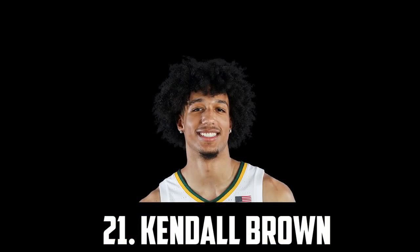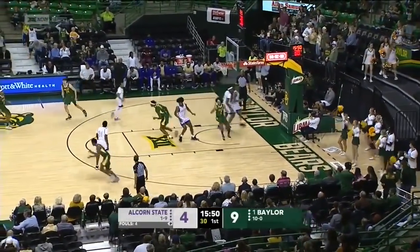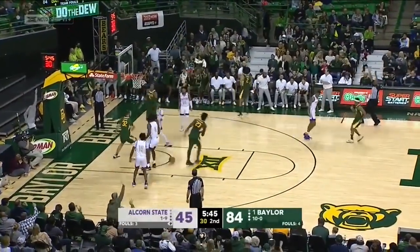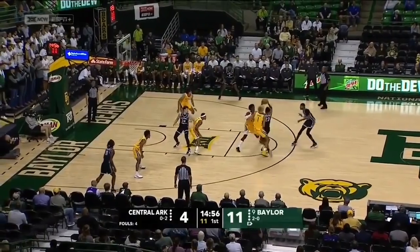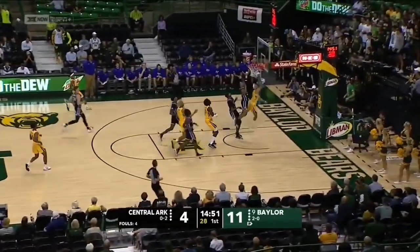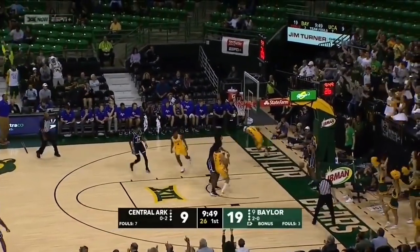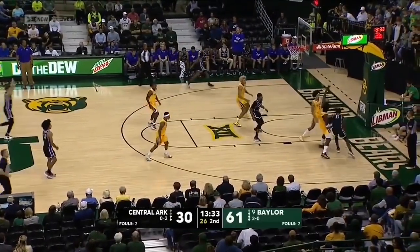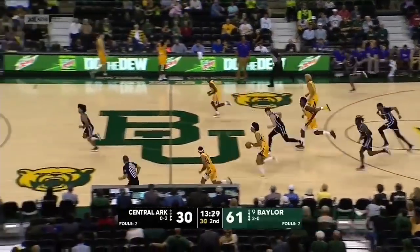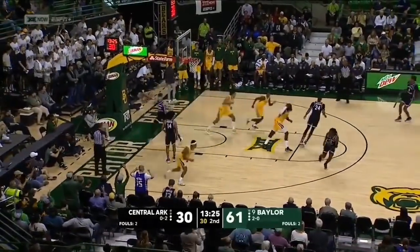At 21 I have Kendall Brown, the freshman out of Baylor. He's 6'8", 205 and an exceptional and explosive athlete. Most of his lottery hype comes from his versatility and switchability on the defensive side — I think he has the tools to guard one through four. I think he'll get some crazy steals and blocks in the league with some crazy highlight finishes on the other end, but he's also just generally a smart player with a very high basketball IQ. He's a great cutter, has great passing vision and instincts, and if his three-point shot can become reliable and consistent, I think he'll be excellent in the league.